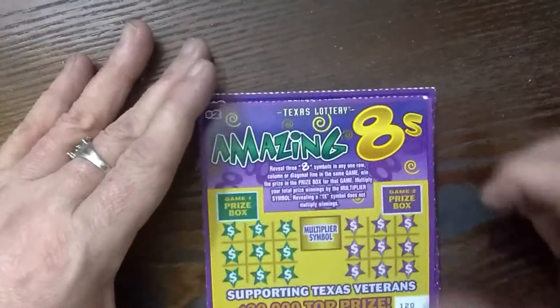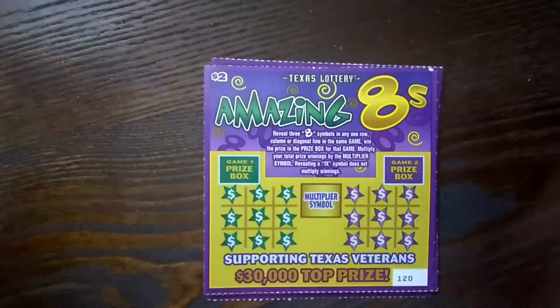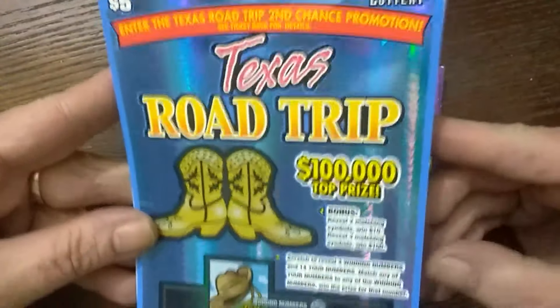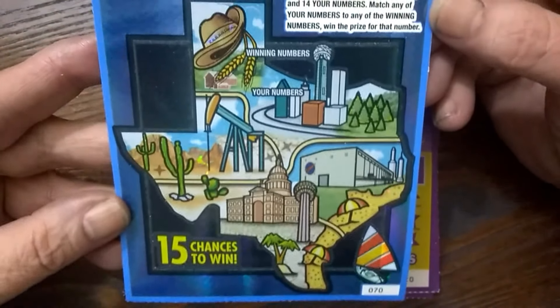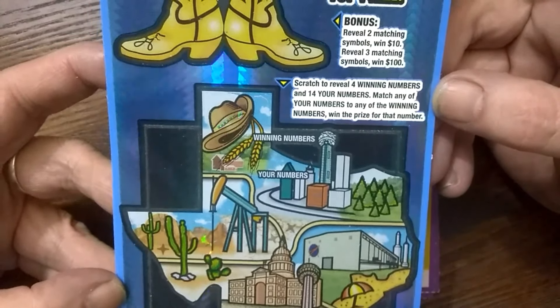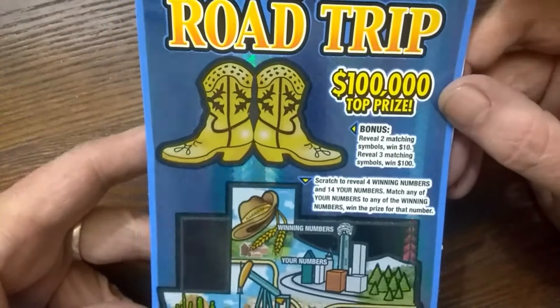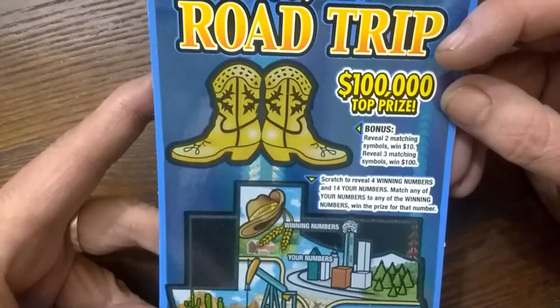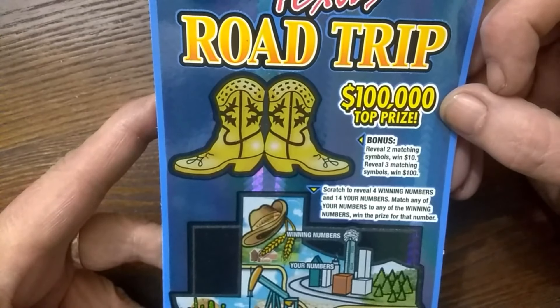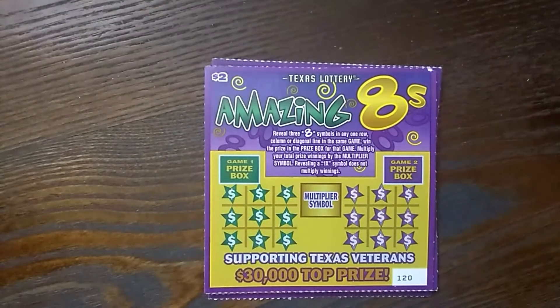Come on, Texas. Alright, so we got these, and then we got these. We got the $5.00 Texas Road Trip — it's a pretty ticket, so pretty. It's a matching numbers game. It's got a bonus right here in the little boots. They should have been pink boots though for me. If you reveal two matching symbols you win $10, if you reveal three matching symbols you win $100. I'm stuttering. We're going to do these later though.